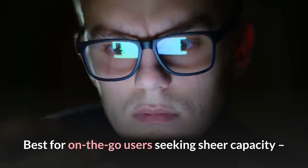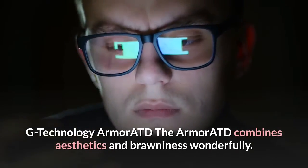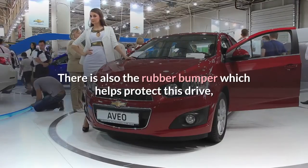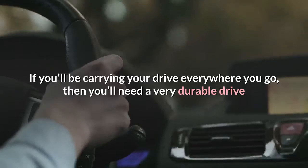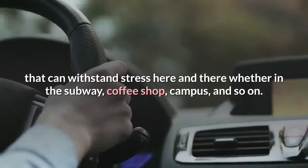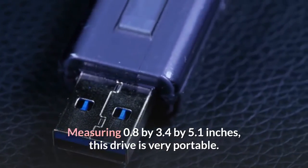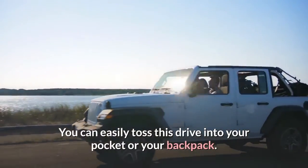Best for On-the-Go Users Seeking Sheer Capacity: G-Technology Armor ATD. The Armor ATD combines aesthetics and brawniness wonderfully. A look at this external hard drive and you see a slick-looking blue case brushed in aluminum, with a rubber bumper that helps protect the drive, making it an excellent option for knockabout use. If you'll be carrying your drive everywhere — whether in the subway, coffee shop, campus, and so on — you'll need a very durable drive. Measuring 0.8 x 3.4 x 5.1 inches, this drive is very portable. I think it's accurate to describe it as the little beast. You can easily toss it into your pocket or backpack.